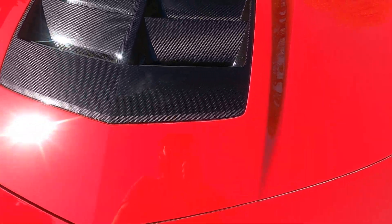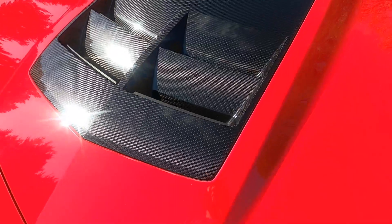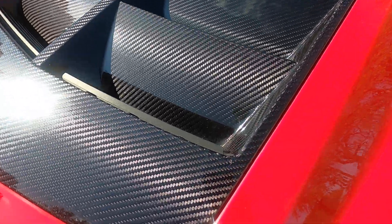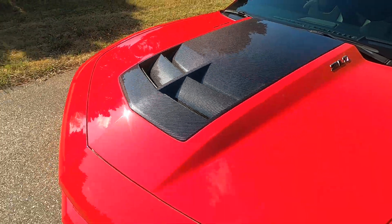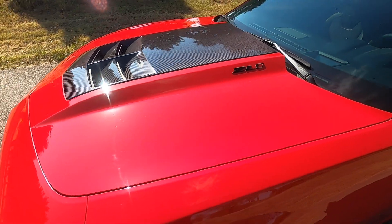I meant to point out earlier — the carbon insert on this hood is just beautiful. It's not sun faded or anything. It's also in great condition with no chips on it. It really helps break up the red on the front.